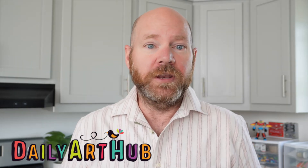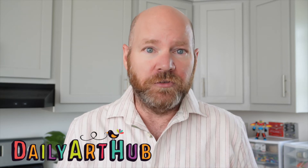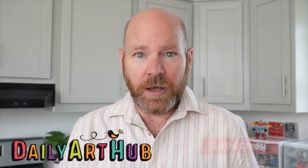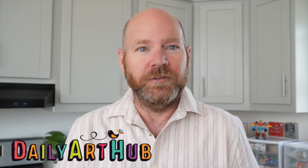Before we get into today's video, I think you know what's coming. As with every YouTuber, one of the best things you can do to support is to hit like, subscribe, and the notifications. Also, please chat with me in the comments below if you have any questions about print on demand, passive income ideas, or the art at Daily Art Hub.